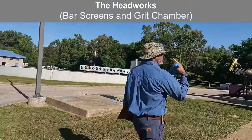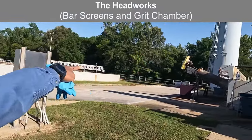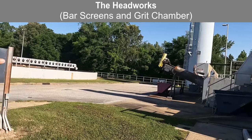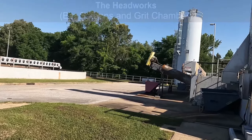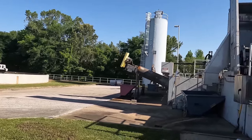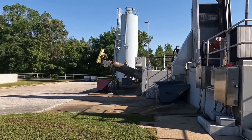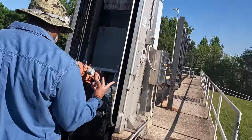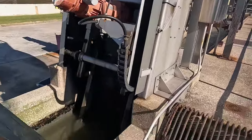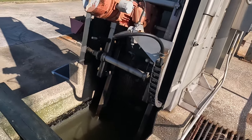I turned on that device in there — it's called the grit classifier. Right now it's removing grit out of that channel over there. That's the inorganic material that settles. It can be sand, mud, dirt, shells, fingernails, whatever. And this is actually a screen — we have two. We have a manual screen and we have the electronic, powered one. When the flow gets high enough, it's going to rake those drags.